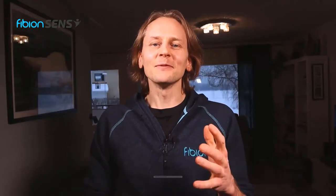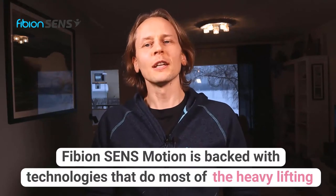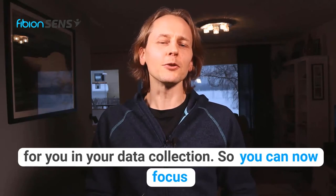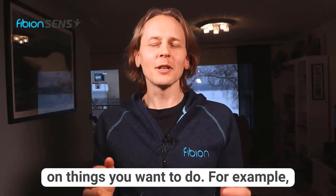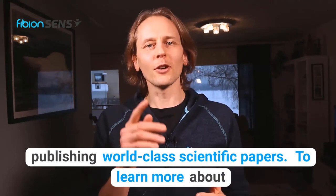In the next video I will be introducing the next top 10 feature. Fibion SenseMotion is backed with technologies that do most of the heavy lifting for you in your data collection, so you can now focus on things you want to do — for example, publishing world-class scientific papers. To learn more about Fibion SenseMotion, visit sense.fibion.com.